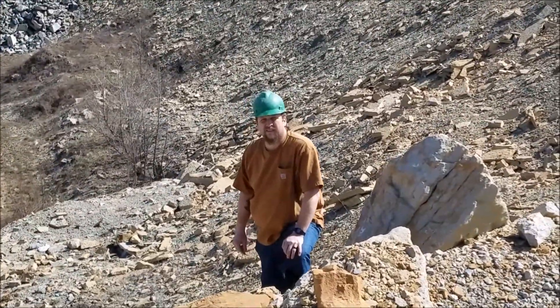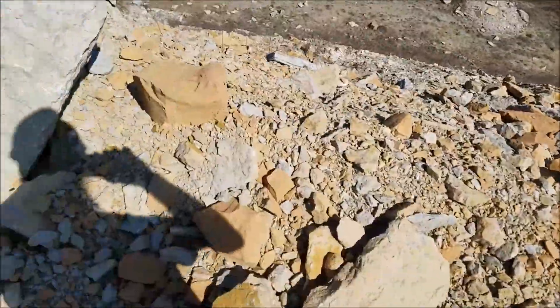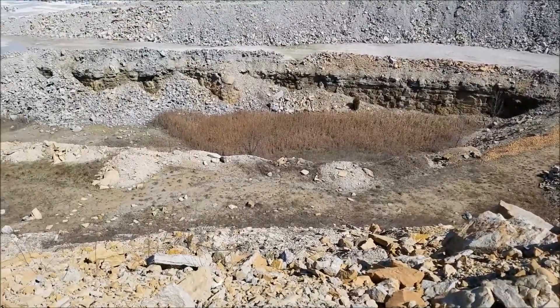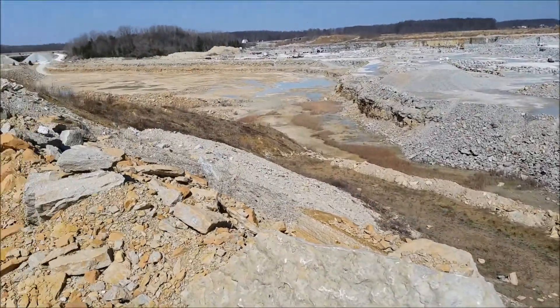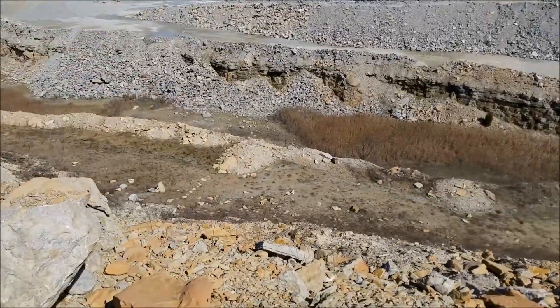Hey Chad, we're looking for fossils today. What is this place? The stone quarry. We're looking for fossils instead of arrowheads today. Looking for the trilobites and whatnots.